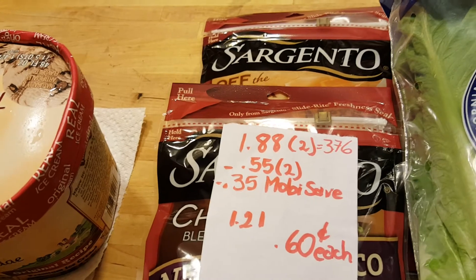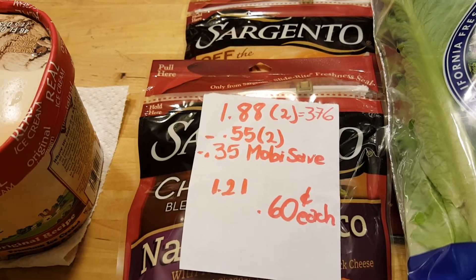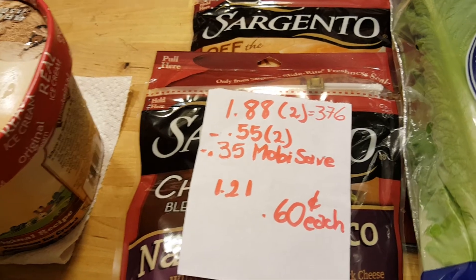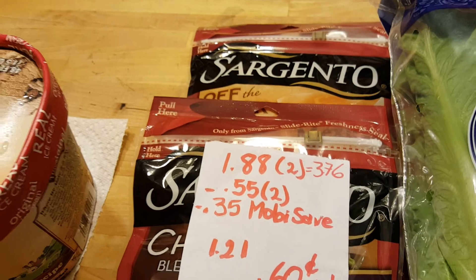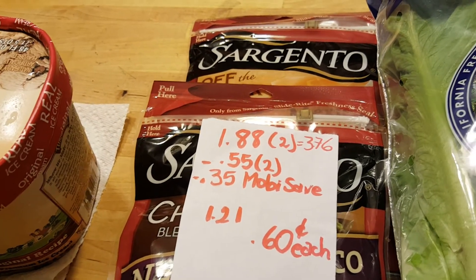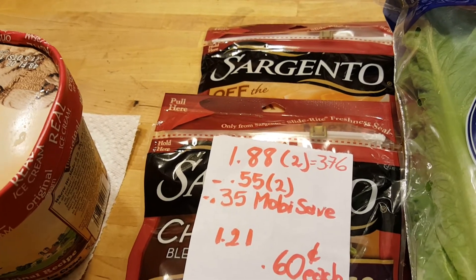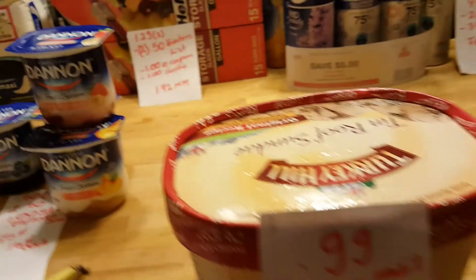Sargento cheese is $1.88 this week; for two of them it's $3.76. I found two 55-cent manufacturer coupons that doubled, and there's also a 35-cent Mobisave rebate. Coupons from coupons.com also had 55 cents — they did expire, but if yours haven't, use them. It cost me $1.21 for both, or about 60 cents each. I'm buying them now because I want to do the deal where you spend $15 and get $5 back from Savings Star.